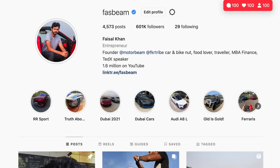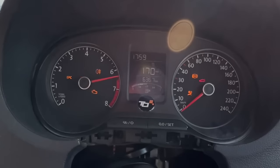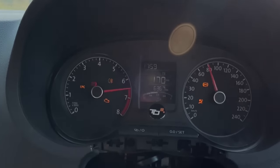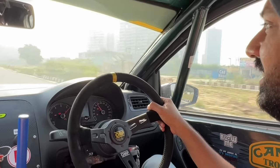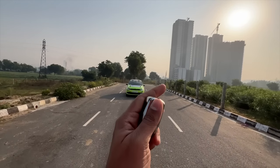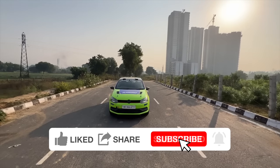Hi guys, follow me on Instagram to never miss any of my crazy updates. Hi guys and welcome to another vlog. I am driving a Volkswagen Polo — but this is the INRC 1 spec Polo. It belongs to Arna Pratap who has been kind enough to lend it to me, because this is bonkers — absolutely crazy type of performance.